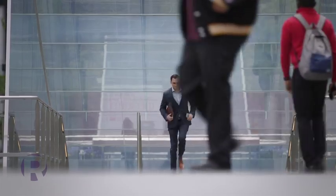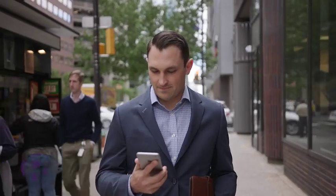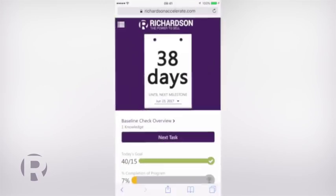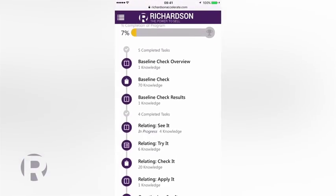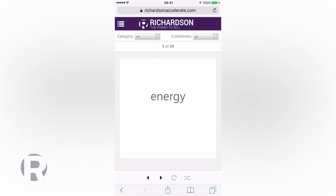Today's sellers are busy and on the go. They need tools that are easy to use and work anywhere. Accelerate's bite-sized modules, searchable videos, games, and intuitive design make learning fast, easy, and fun.